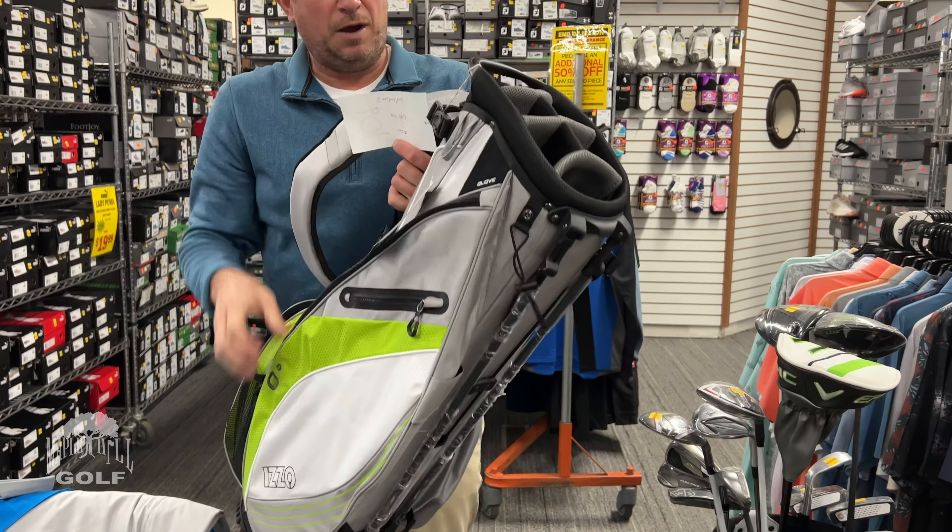Golf balls. Callaway Warbird, three dozen for $40 — a great distance ball by Callaway. Wilson Duo Optics, available in three colors, three dozen for $33. If you want to upgrade your golf balls for the start of the year, or if you go through them fast, save money by buying in bulk. We always do better deals pricing on a three-dozen situation, so be ready to take advantage of that.